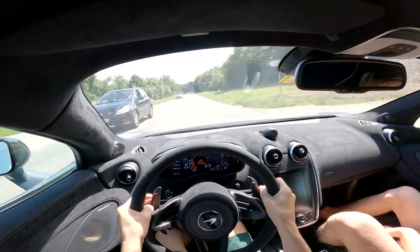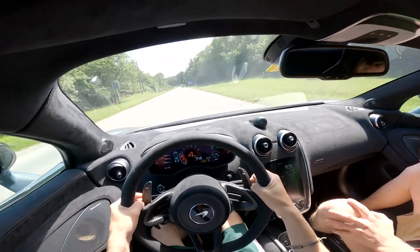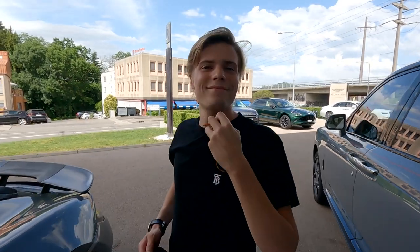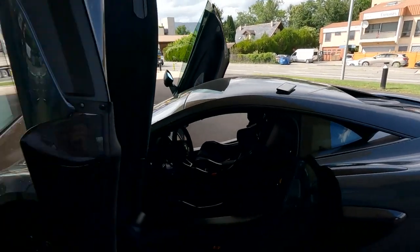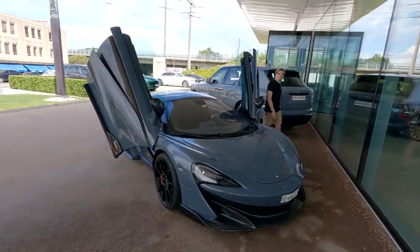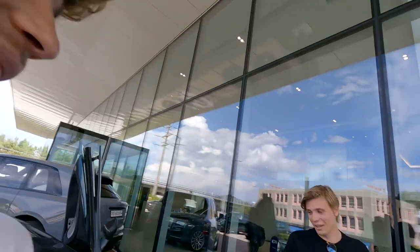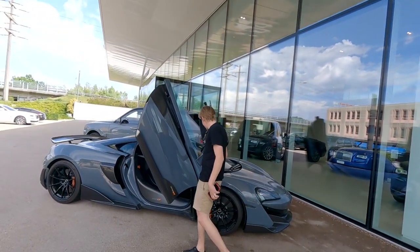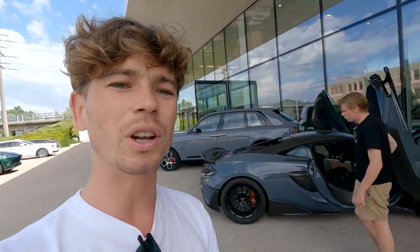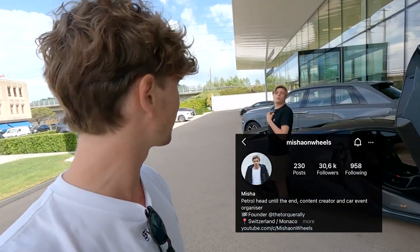They head back to the dealership to finish the video. The host congratulates Misha on having owned the car for so long and says the new one will be pretty special. Back at the dealership — what a beauty. The contact email will appear on screen one last time for anyone interested in buying. Next video will feature the new mystery car, coming in a few months — or maybe sooner, nobody knows exactly.